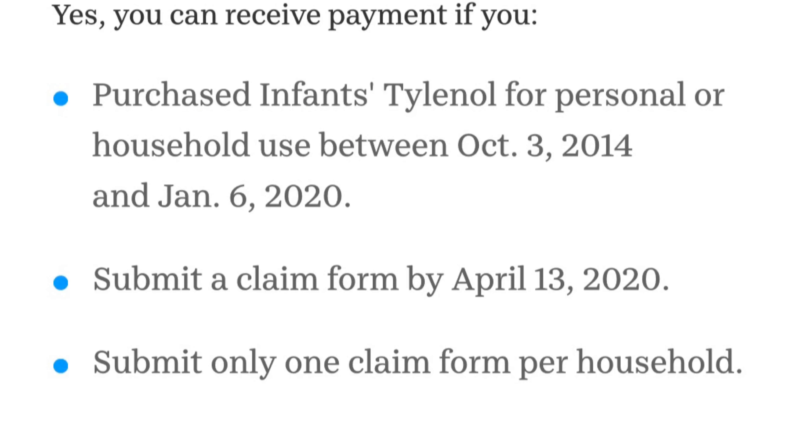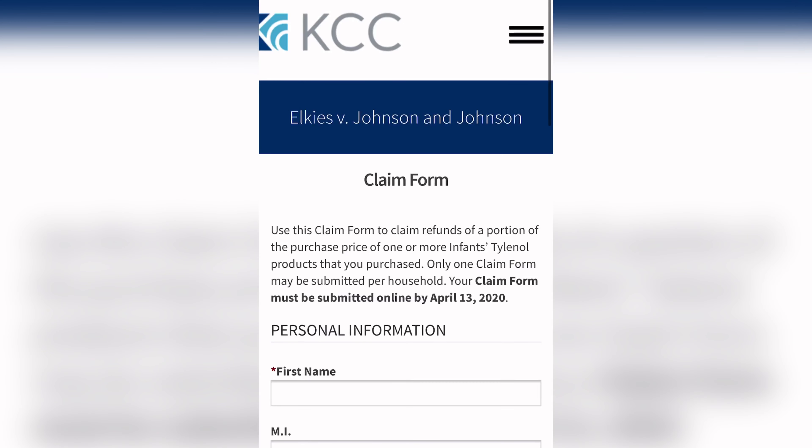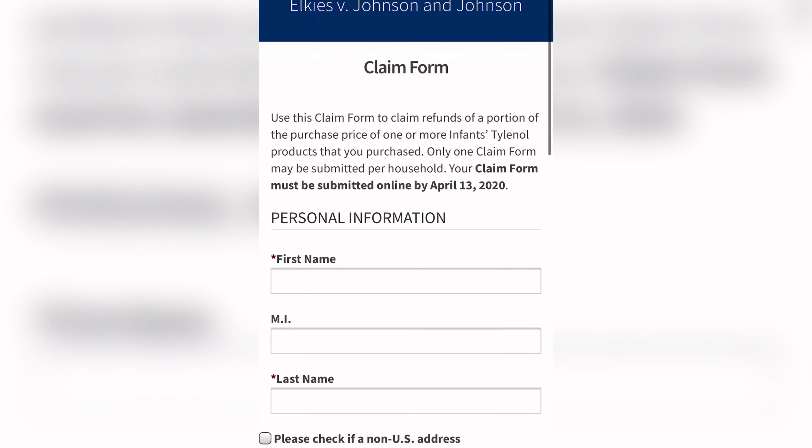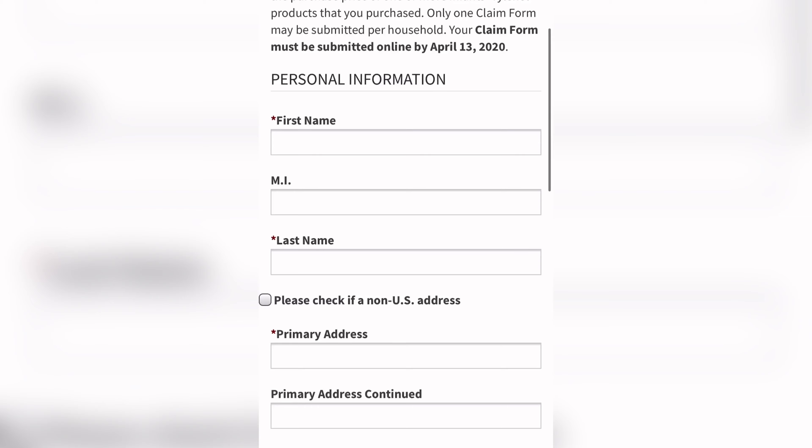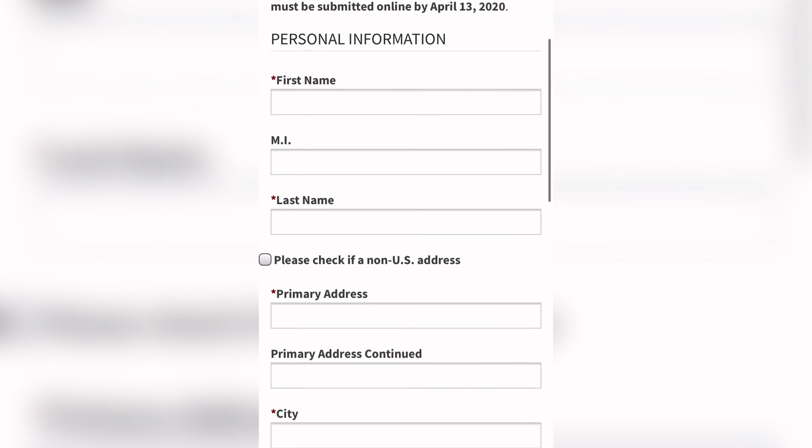You must have purchased it between October 3rd, 2014 and January 6th, 2020, and it must be submitted by April 3rd. In the description box, I will go ahead and have the website for you to fill it out.